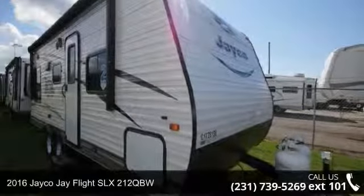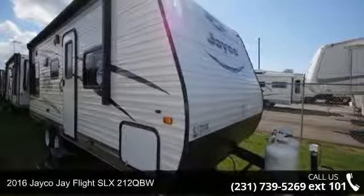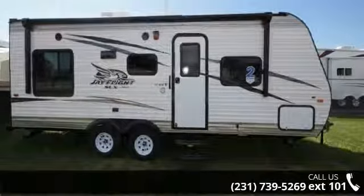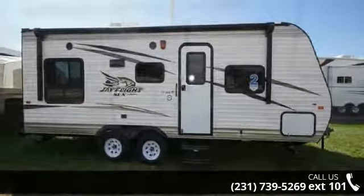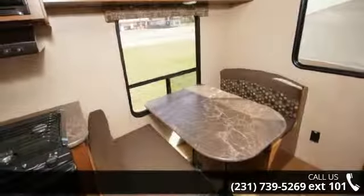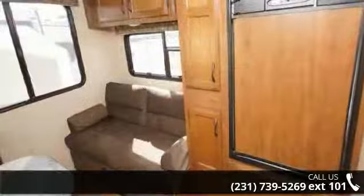Travel in style with this 2016 Jayco J-Flight SLX 212 QBW. If you are looking for an RV with quality construction and ease of towing, this may be the one. Perfect for vacationing, adventuring or just relaxing, this travel trailer awaits you.